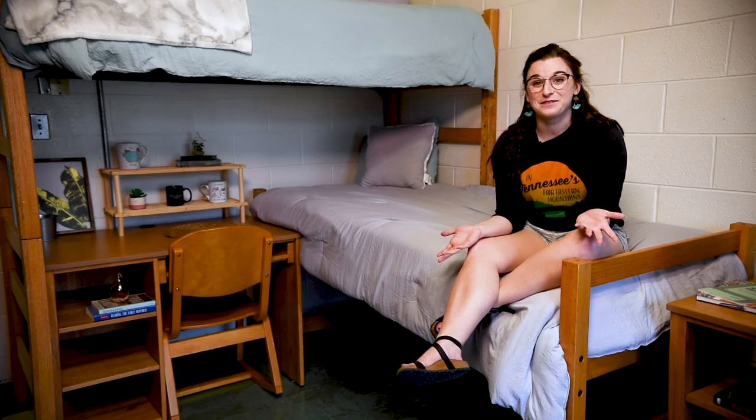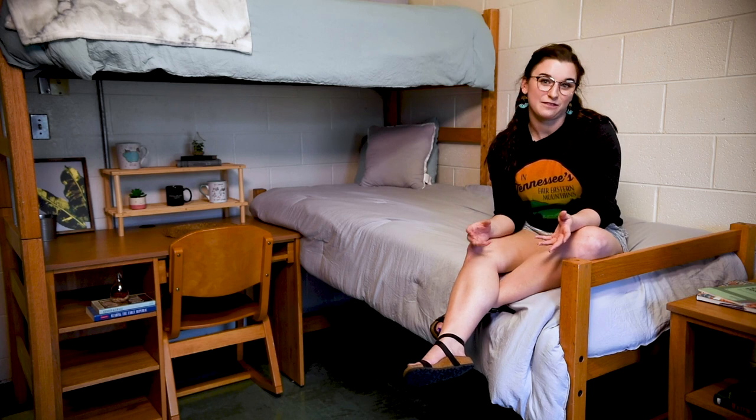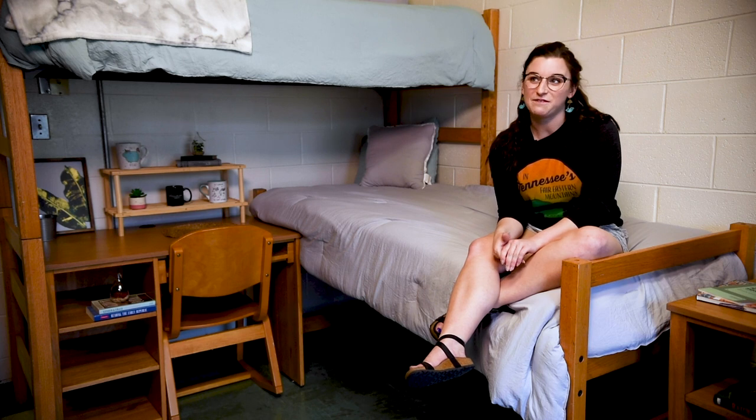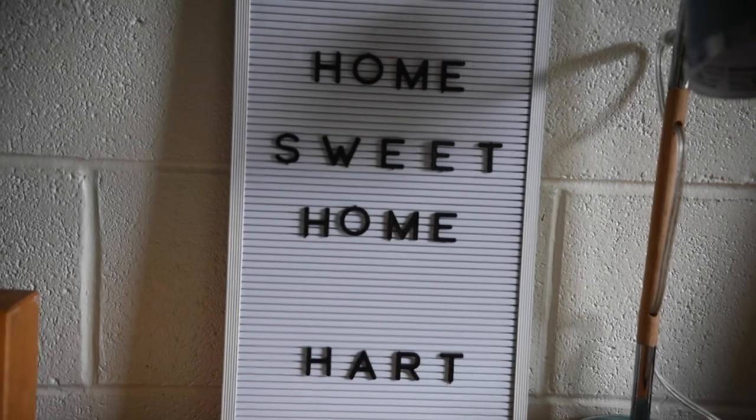You can arrange the furniture however you like, and it's an opportunity for you to express yourself as you enter this new chapter of life. It's something very unique and something that I think every Milligan student should experience.